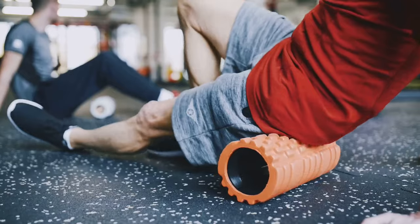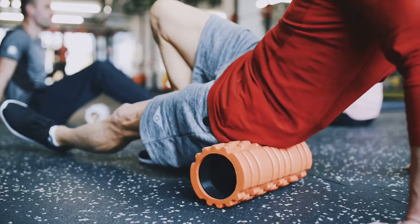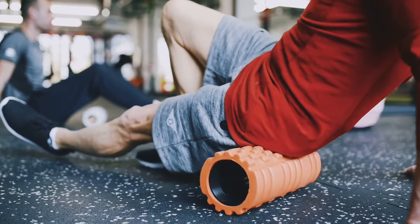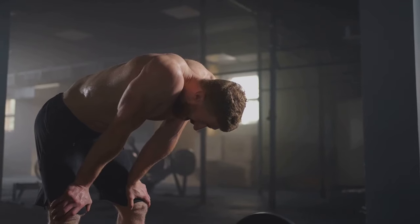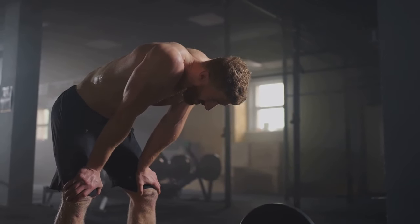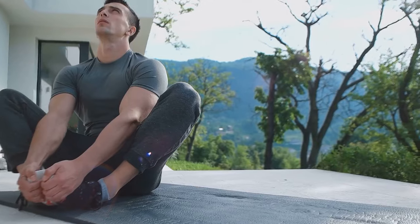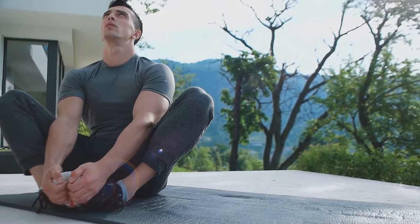In addition to sleep, incorporate rest days into your training program. Rest days allow your body to fully recover from workouts and prevent overtraining. On rest days, engage in light activities such as walking, stretching, or foam rolling to promote blood flow and reduce muscle soreness. Listen to your body and take extra rest days when needed. Signs of overtraining include persistent fatigue, muscle soreness, decreased performance, and loss of motivation. Remember, rest is just as important as training when it comes to building muscle.